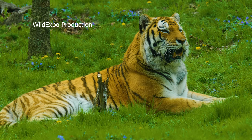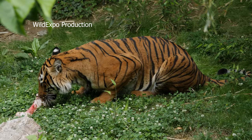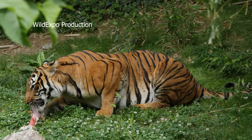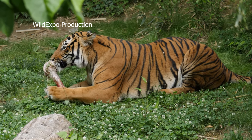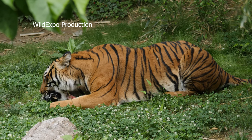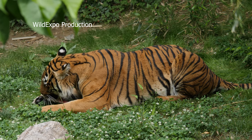Tigers are primarily solitary animals. Males and females come together only for mating. Each tiger has its own territory which it marks and defends from other tigers. The size of a tiger's territory varies depending on prey availability and other factors, but can range from 10 to 100 square miles.